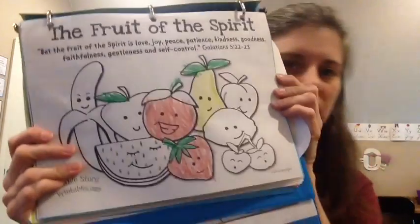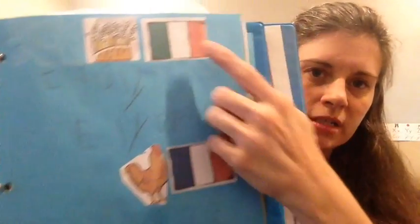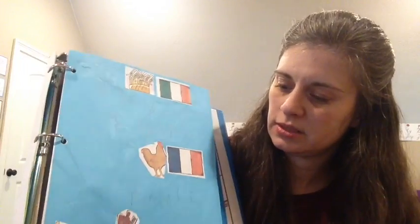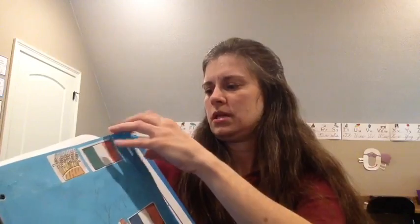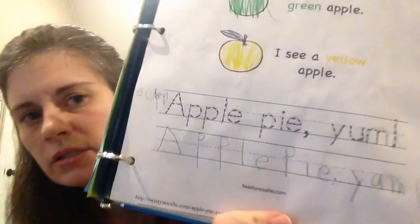We talked about the fruit of the spirit, though she thought she messed up on that page and wanted a new one — I didn't give her one so that's as far as she got. Then we labeled the flags. Our map has the flags all around the bottom but they're microscopic. I'm getting old and can barely see them, so we broke out a magnifying glass — it was fun for the kids. They identified wheat from Italy, chicken from France, cinnamon from Sri Lanka, milk from England, sugar cane from Jamaica, and apples from Vermont. She did a copywork page: 'Apple pie, yum.'